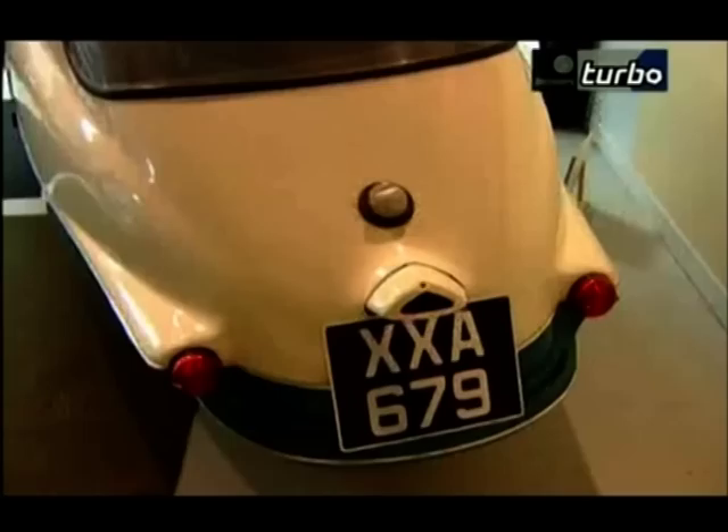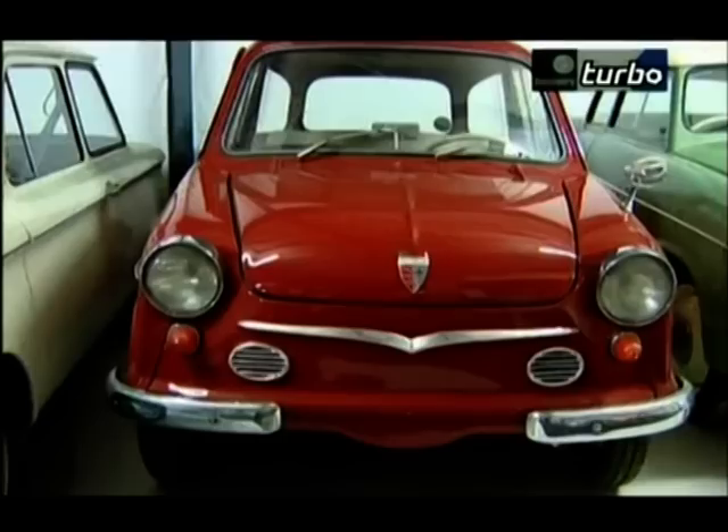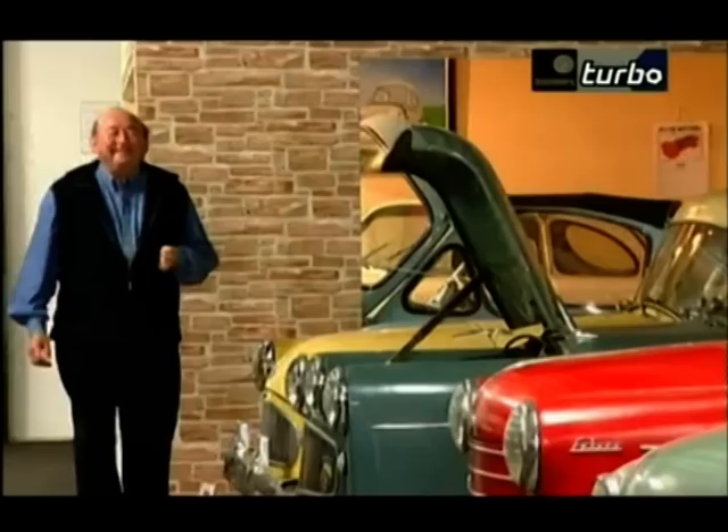What is a bubble car or micro car? Well, it's hard to say. It's a car with an engine from 200 to 700cc. They've usually got three wheels and two seats, but there are plenty of exceptions. I'm in Cranwell, Lincolnshire, in a museum devoted entirely to micro cars.